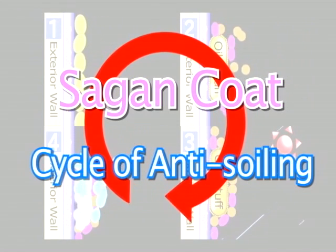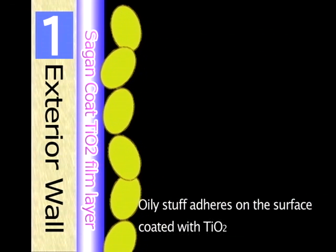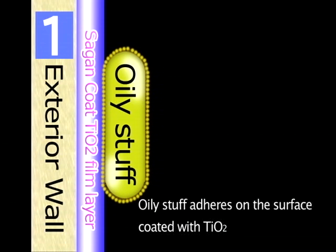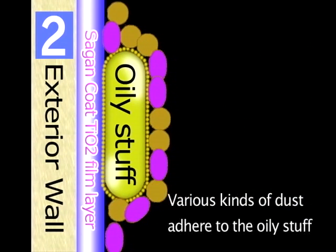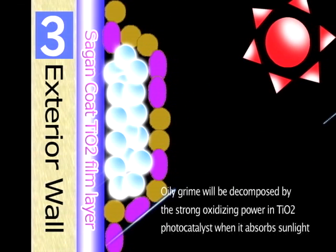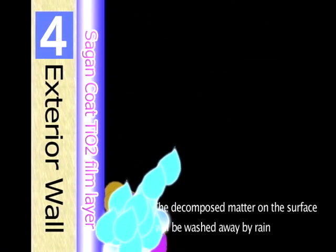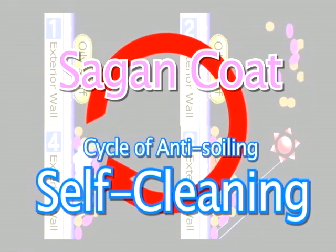Here we explain the mechanics of our self-cleaning coating system. First, oily substances like silicone oil or vehicle emissions adhere to exterior walls. Then, various kinds of dirt and dust adhere to that oily buildup. When a surface coated with TiO2 is irradiated with sunlight, any oily grime will be gradually decomposed by the strong oxidizing power of the TiO2 photocatalyst. The decomposed matter on the surface will then be washed away by rain, making an environmentally friendly, self-cleaning recycling process.